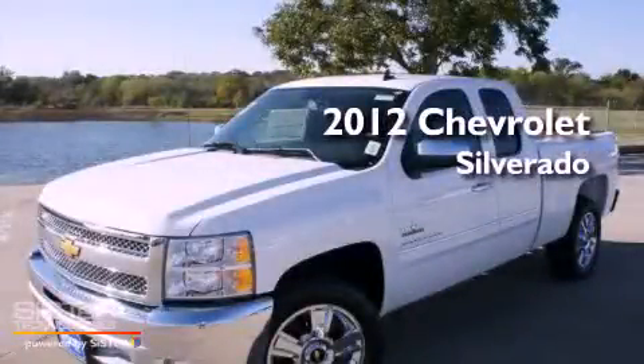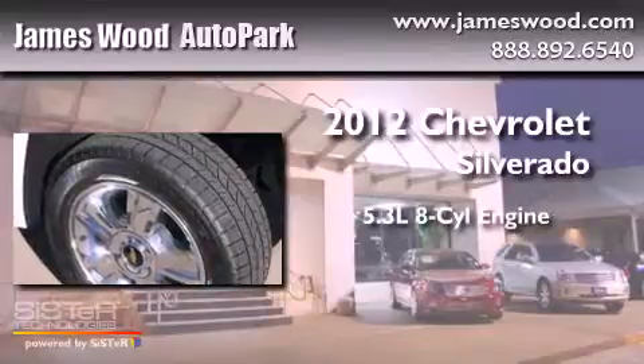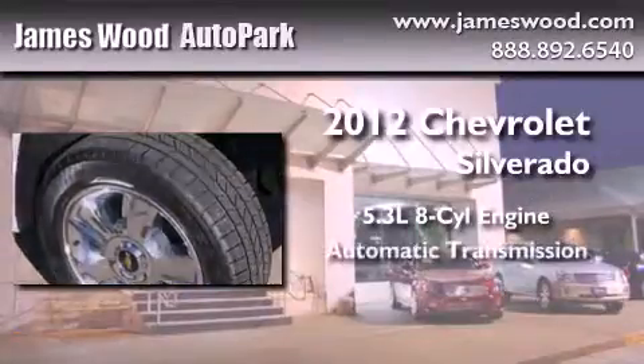This is a brand new 2012 Chevrolet Silverado. It has a 5.3 liter 8-cylinder engine and an automatic transmission.